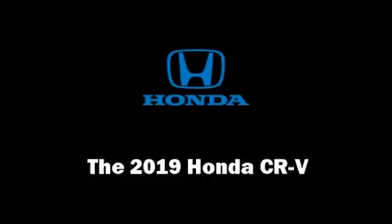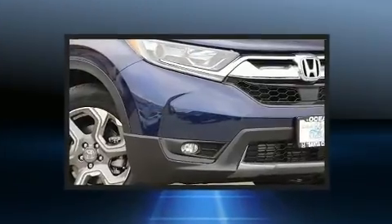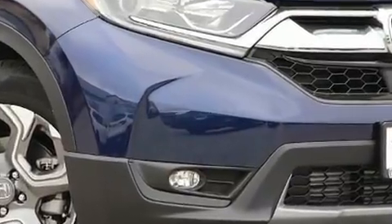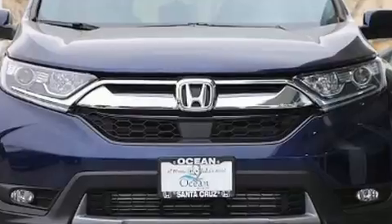Load your family into the 2019 Honda CR-V. It features a continuously variable transmission, front-wheel drive, and an efficient four-cylinder engine. A turbocharger is also included as an economical means of increasing performance.